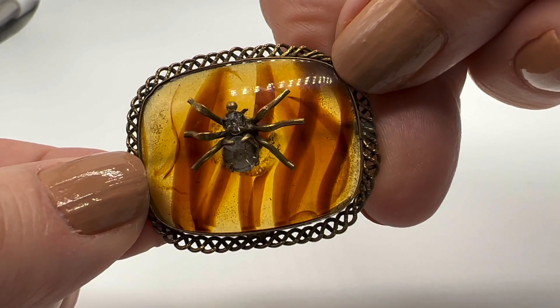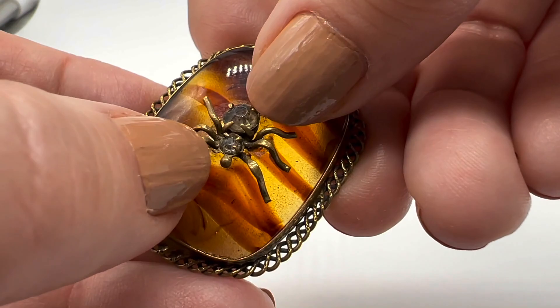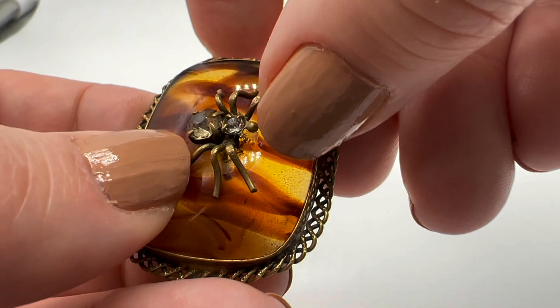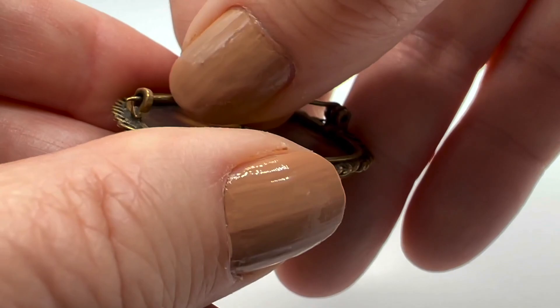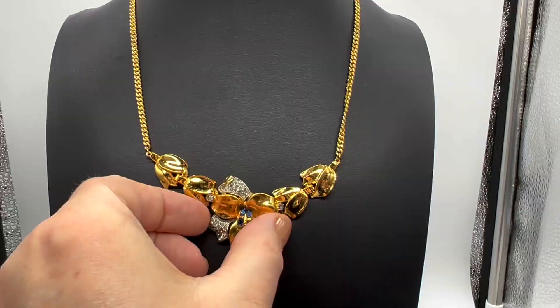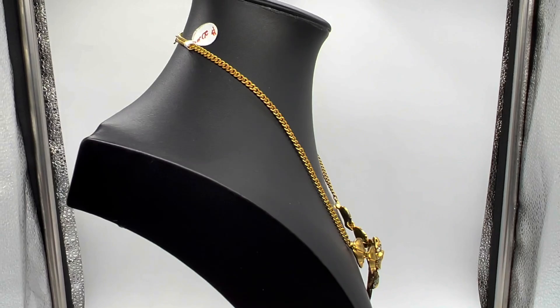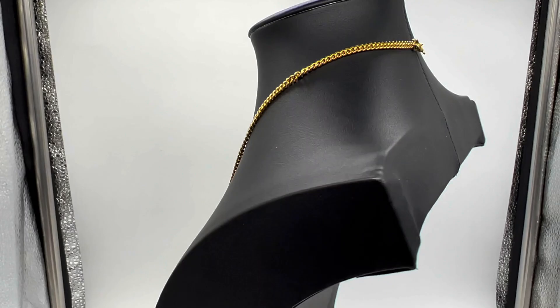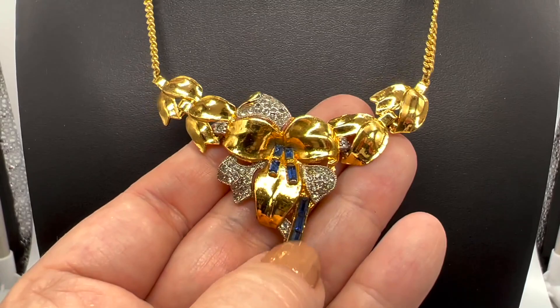I bought this from that same private collector where I got the Leah Stein collection and that other mourning piece — the one she dropped. I love this — this is a super super cool critter. Oh, that prong — I need to fix that prong. I'll probably take a pencil eraser and try to very gently get it back in place. This is a nice old piece, I still haven't cleaned it. It's very 1940s, in really nice condition. She was only asking twenty dollars for that in her shop — isn't that so pretty? I love this one.